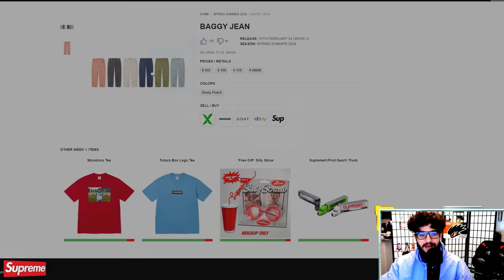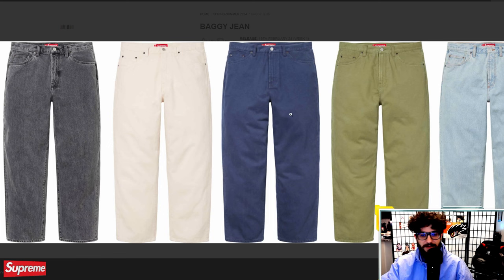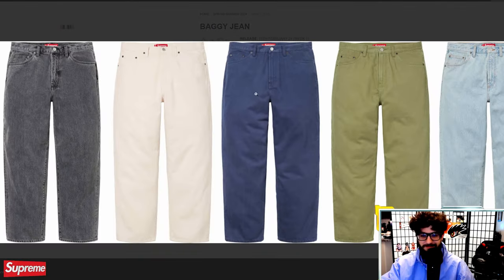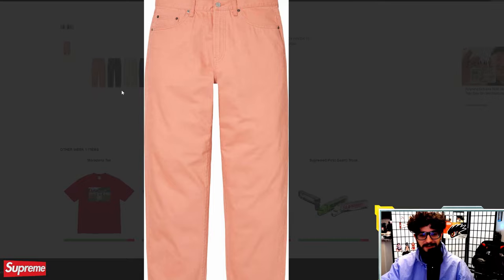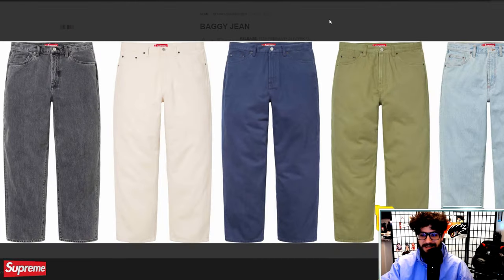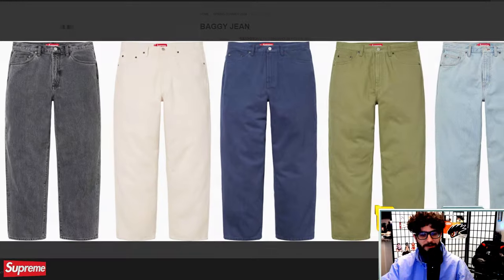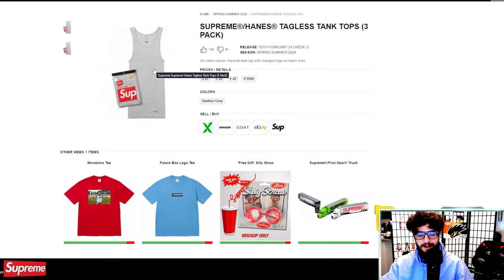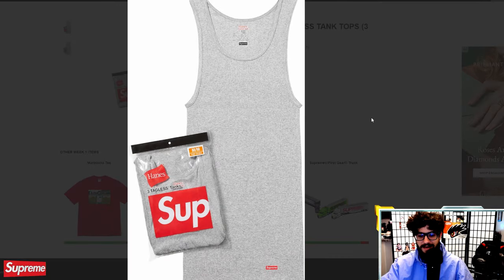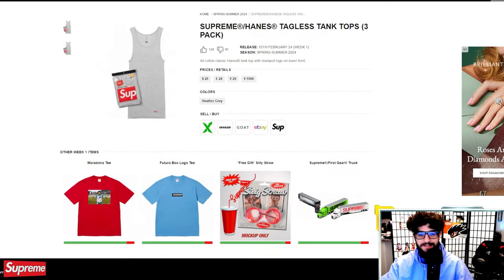Baggy jeans next — 13-ounce denim at $168. I tell myself every season this is going to be the year, and maybe this will be the year. I'm like, should I just wait for a potential sale? They're there for you if you want them. The Hanes wife beater tagless tank top — $28 for a pack of three. Same old Hanes collaboration.